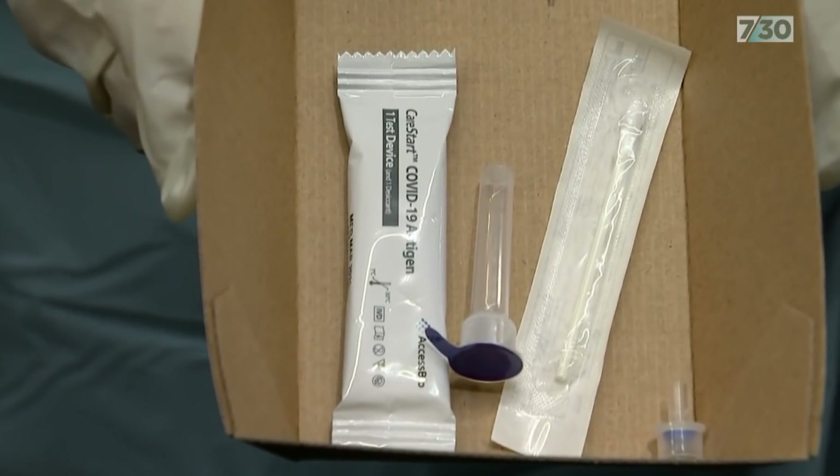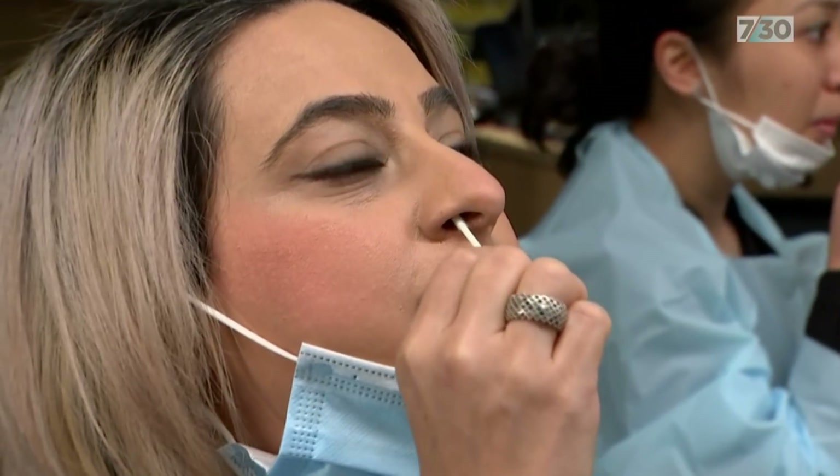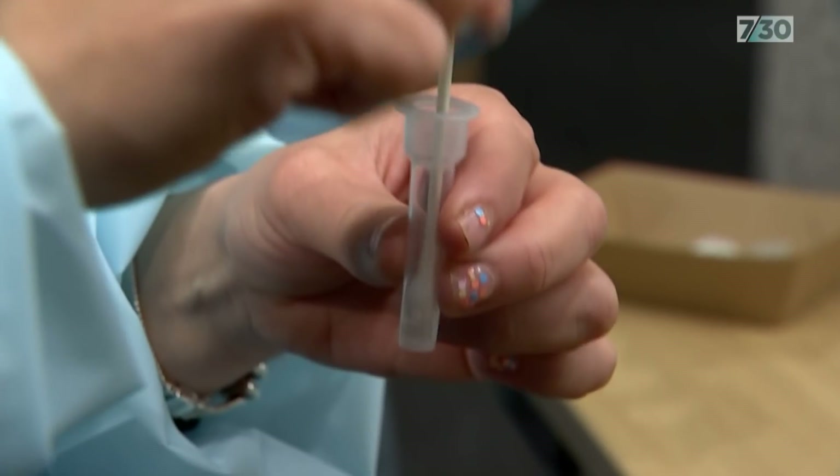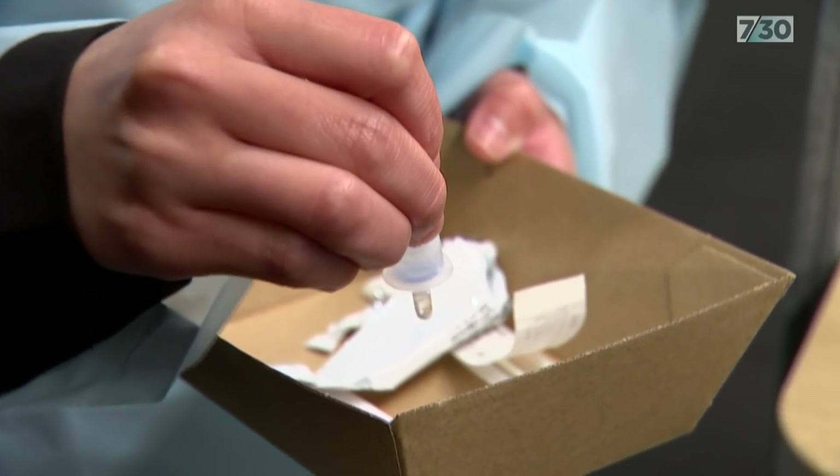So far, rapid antigen testing is hardly used in Australian businesses. As well as Opera Australia, CommBank has begun using it in some branches, and healthcare settings have also utilised it.